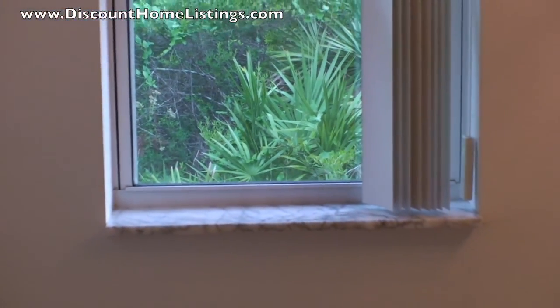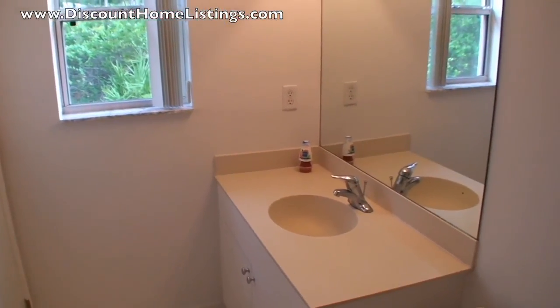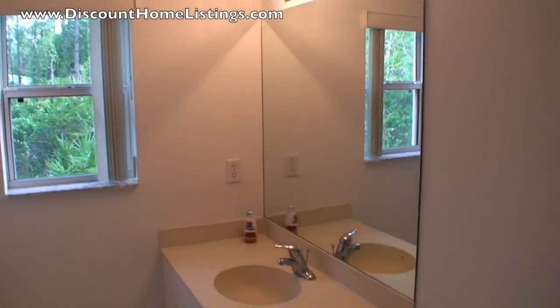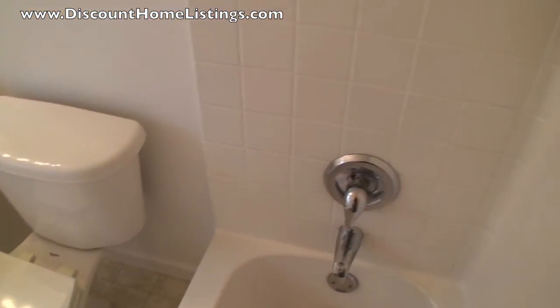Now we're in the master bedroom bath. It also has a one-piece shower tub, and as you can tell it's in excellent condition.